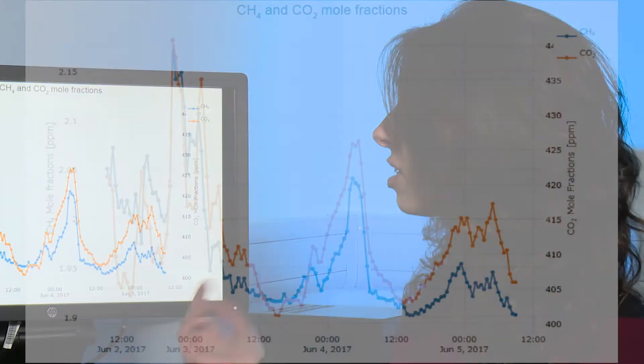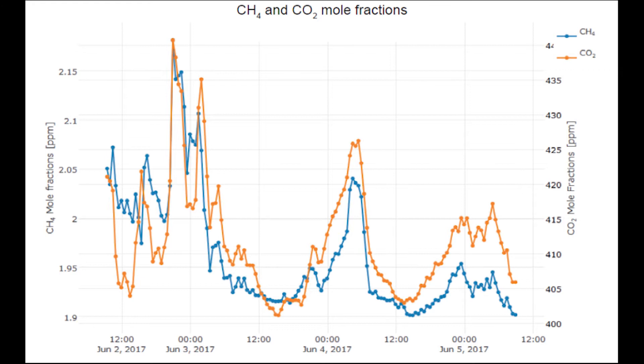In our laboratory, methane and carbon dioxide concentrations are measured by a cavity ring-down spectrometer, and in this plot you can see our first measurements. Concentrations during the night go up, and during the day when the wind speed increases, they go down.